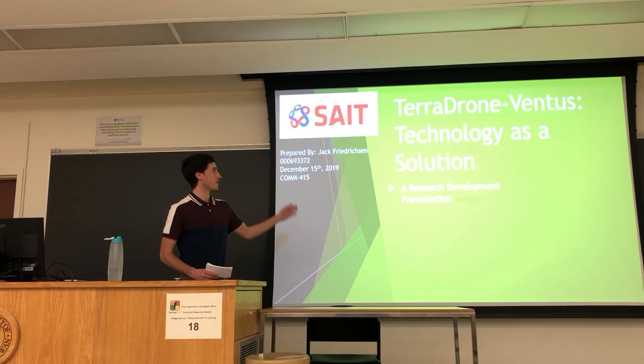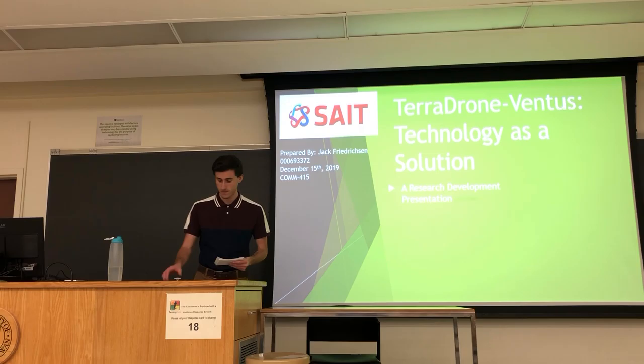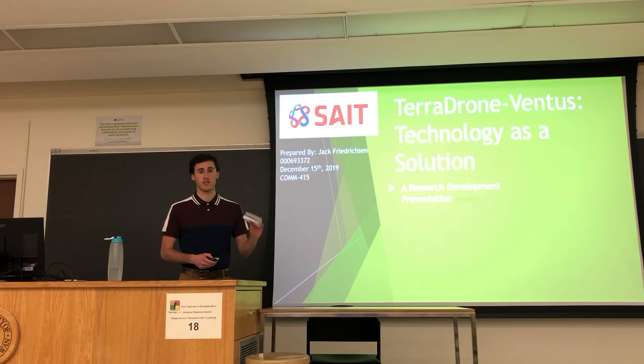Hi there, my name is Jack Frederson, and I am going to be presenting TerraDrone Ventus, a technology as a solution. This is a research development project for Communications 415. If you have any questions, please wait until the end — I have a little section for any questions that need to be answered.